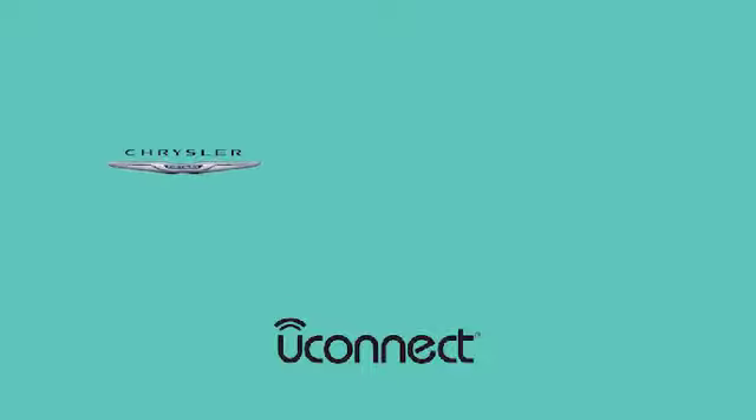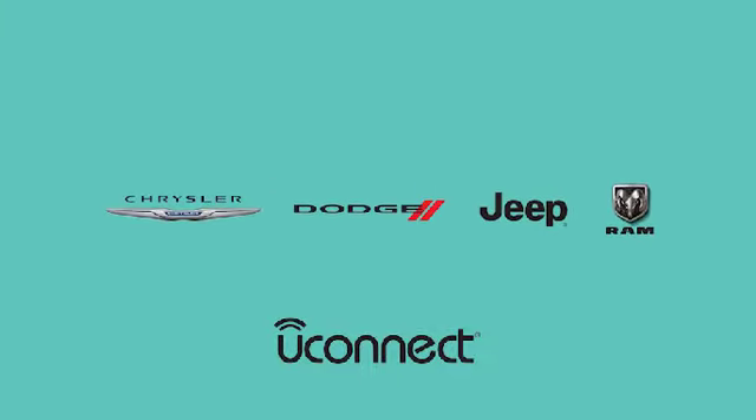Check out Uconnect 5 at your local Chrysler, Dodge, Jeep, and Ram dealer and view additional Uconnect 5 videos.